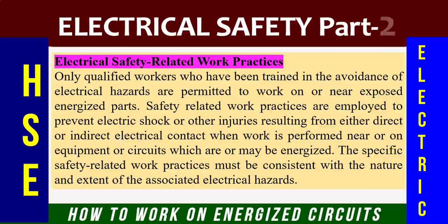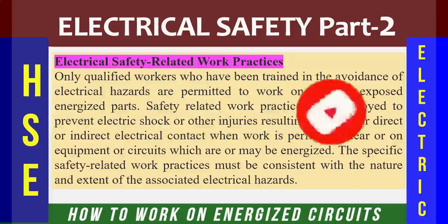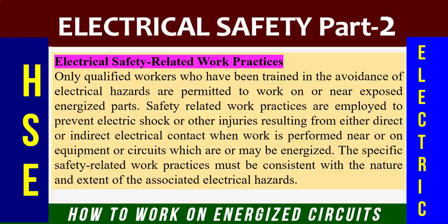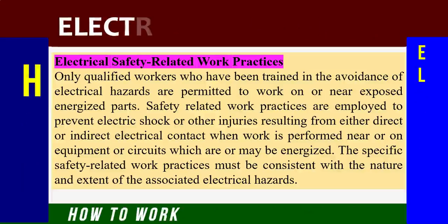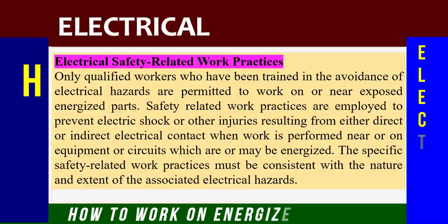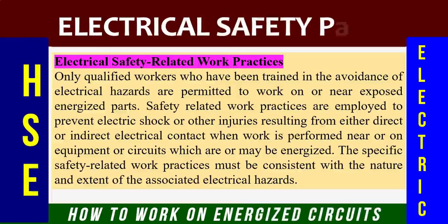Let us discuss electrical safety-related work practices. Only qualified workers who have been trained in the avoidance of electrical hazards are permitted to work on or near exposed energized parts. Safety-related work practices are employed to prevent electric shock or other injuries resulting from either direct or indirect electrical contact when work is performed near equipment or circuits which are or may be energized. The specific safety-related work practices must be consistent with the nature and extent of the associated electrical hazards.